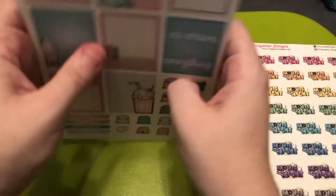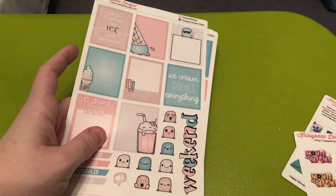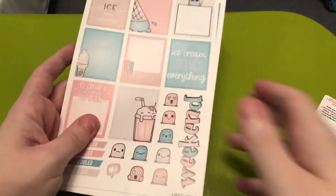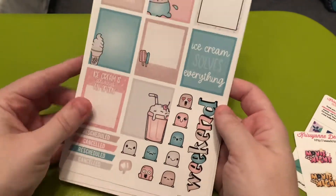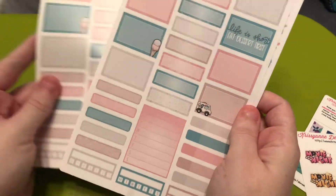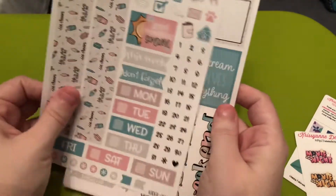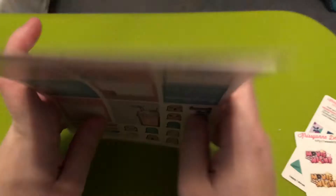And then the last item is a repurchase. I had this kit and used it last year and really loved how it came out, so I picked it up again. It is called Ice Cream and Sprinkles. And I also have my leftovers from using it last year.